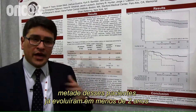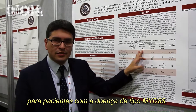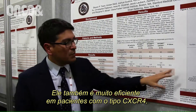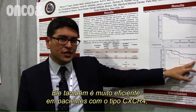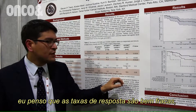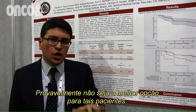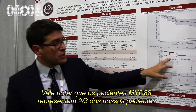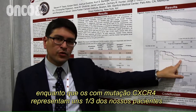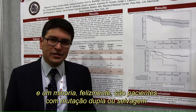Ibrutinib is one of the best treatment options for patients with MYD88-only disease. It's also very effective in patients with CXCR4 disease, but progression-free survival tends to be a little shorter. In patients without MYD88 mutation, response rates are poor with very short overall survival, and Ibrutinib is probably not the best option for those patients. It's important to note that MYD88-only patients are about two-thirds of our patients, CXCR4-mutated patients are about a third, and only a minority, fortunately, are double wild-type.